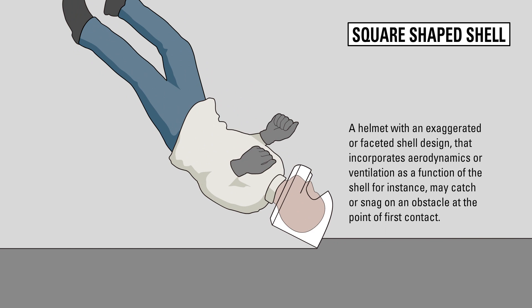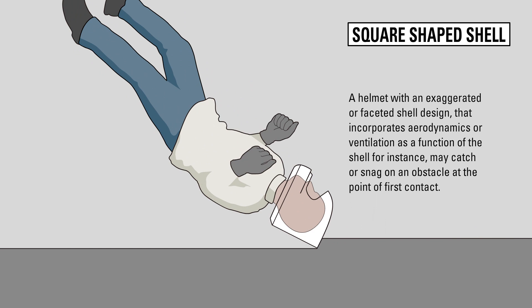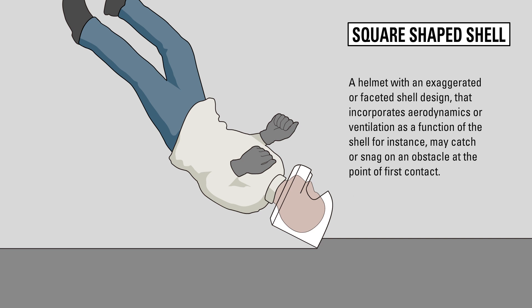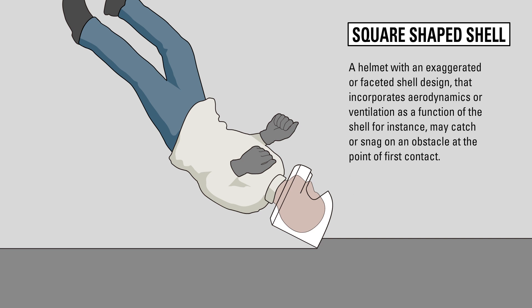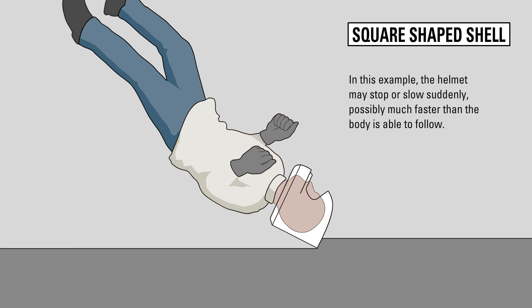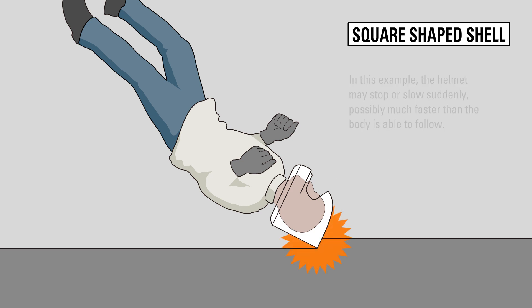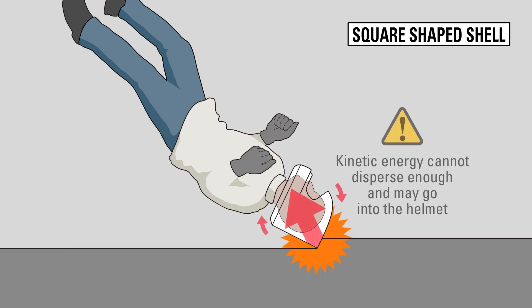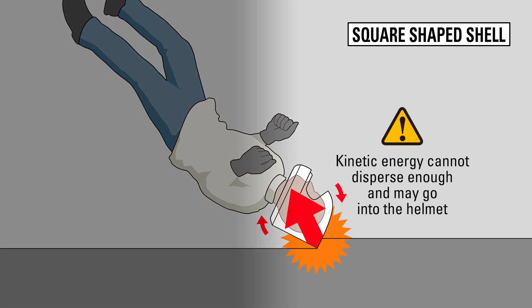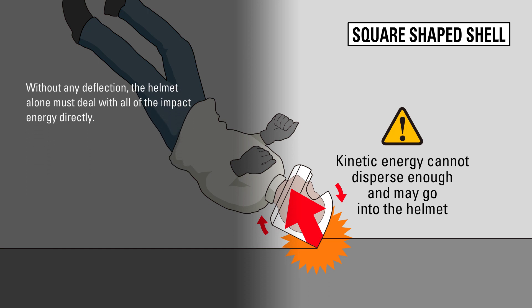A helmet with an exaggerated or faceted shell design that incorporates aerodynamics or ventilation as a function of the shell, for instance, may catch or snag on an obstacle at the point of first contact. In this example, the helmet may stop or slow suddenly, possibly much faster than the body is able to follow. Without any deflection, the helmet alone must deal with all of the impact energy directly.